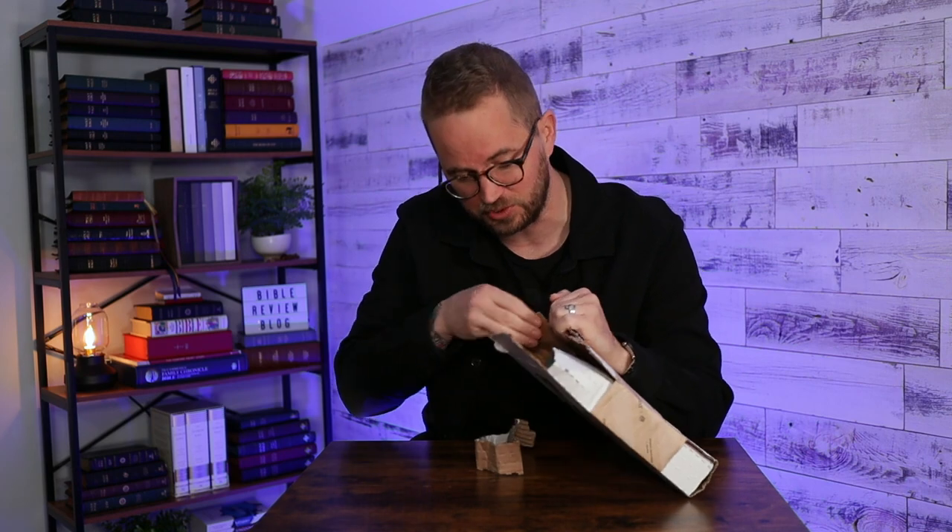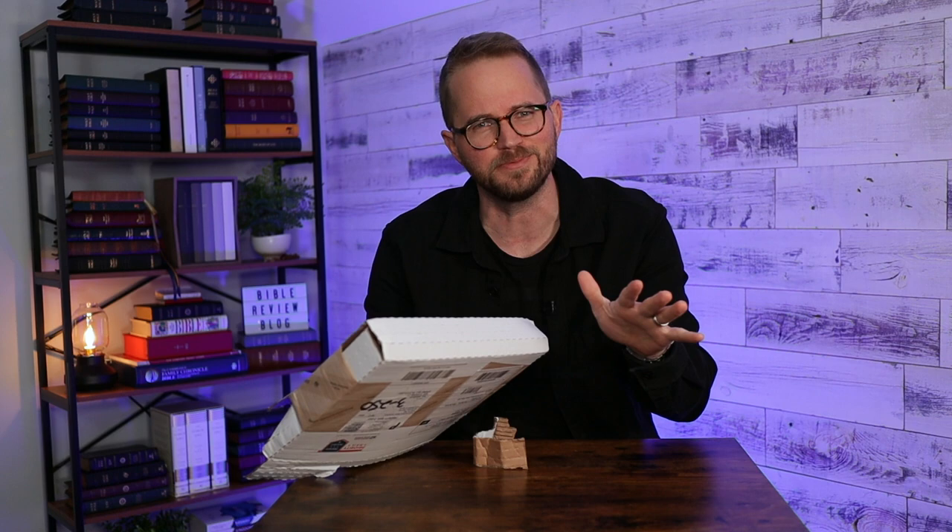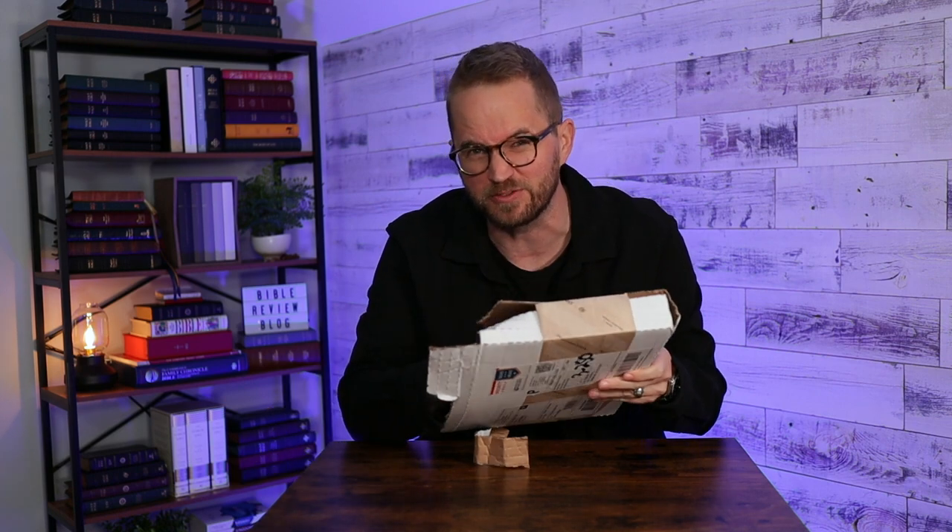I saw that Tim got the genuine leather edition. I asked for the hardcover edition because I do get some feedback from people that I only do premium Bibles. This is the cheapest version — it's the hardcover. I got it because I wanted to show you the cheapest edition, but also it looks really beautiful.